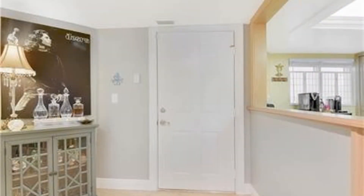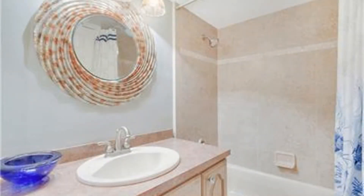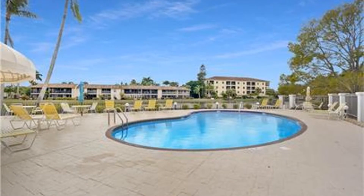That's not all. This property gives you access to community amenities such as the pool and a clubhouse. It is also close to beaches, shopping, and many more.